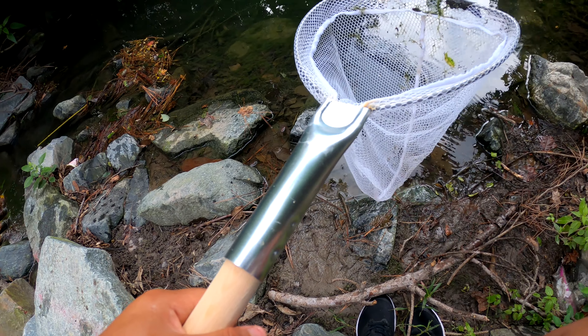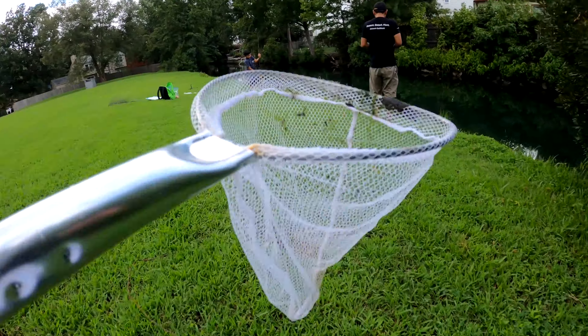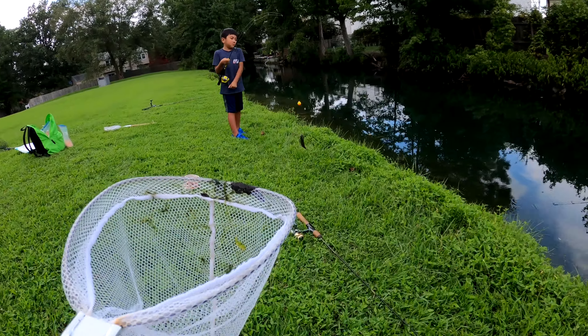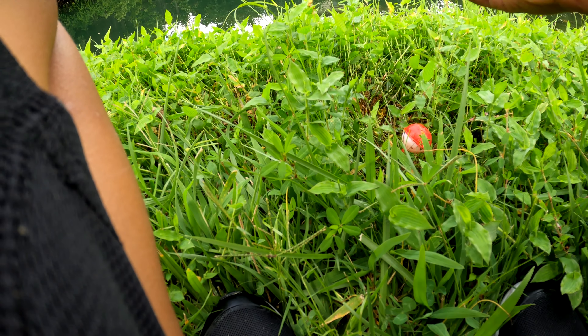Oh my gosh, I got a great idea — I'm gonna go tell them. Daddy, we should use minnows for bait! Because when I threw a minnow in, a bluegill was chasing it. I'm gonna try minnows as bait. I've never done that before.